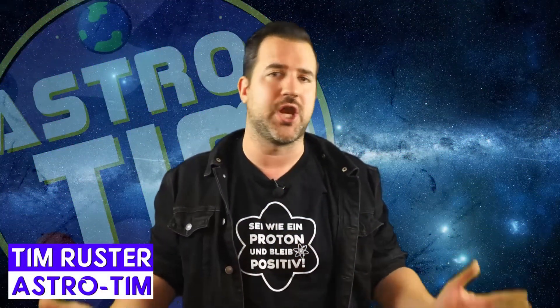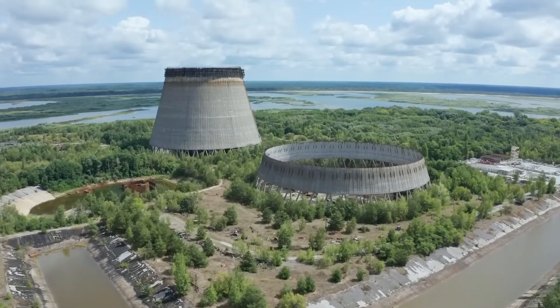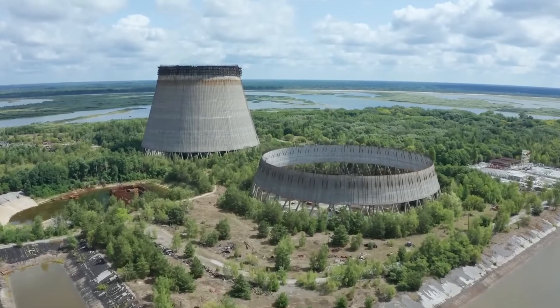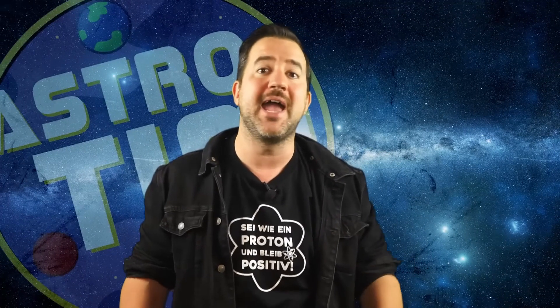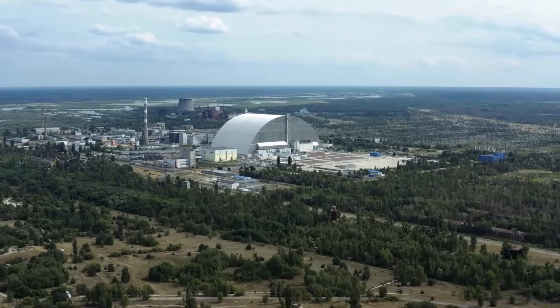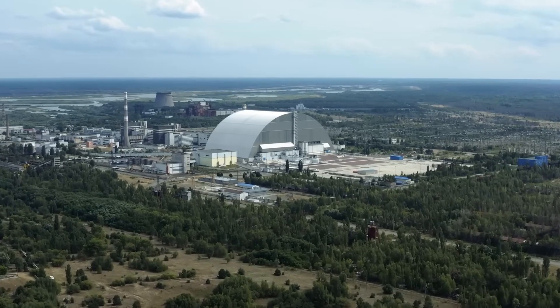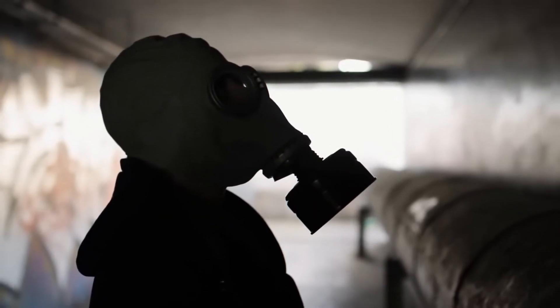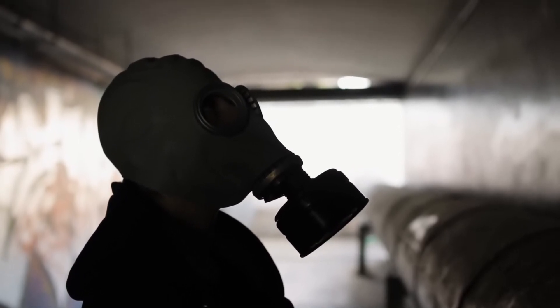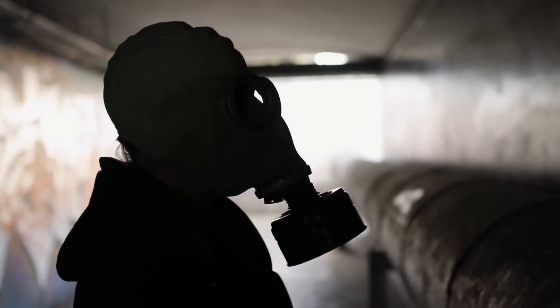We've talked about the Chernobyl nuclear power plant here on the channel before. A brief summary of the events: on April 26, 1986, a serious nuclear accident occurred at the Chernobyl nuclear power plant in what is now Ukraine. During a test at reactor number 4, a malfunction occurred which led to a sudden release of radioactive materials. An explosion in the reactor destroyed the roof and the upper part of the building, releasing large amounts of radioactivity into the environment. This was the most devastating nuclear accident in human history and had really bad effects on the people and also on the flora and fauna in the surrounding area.